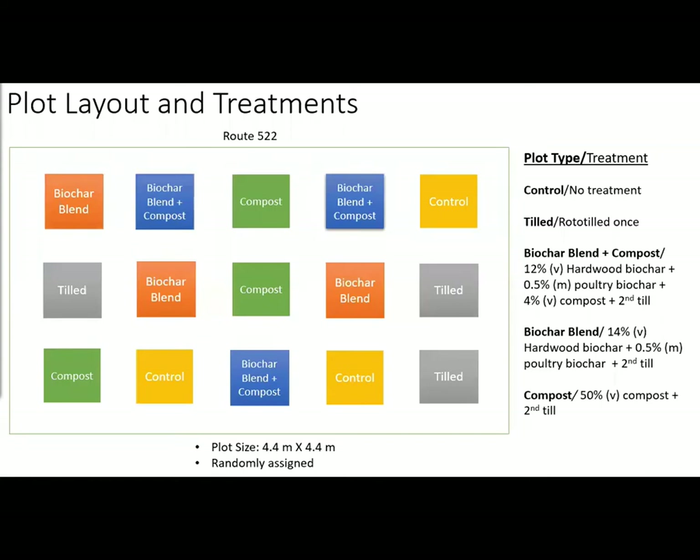15 plots of 4.4 meter squares were randomly assigned to the treatments listed on the right. Note that the poultry litter biochar was measured by weight while the others were by volume. Biochar blend and compost-biochar blend amendment ratios were chosen based on pH and phosphorus results after several lab trials. The compost-only ratio was applied as per the West Virginia stormwater manual.